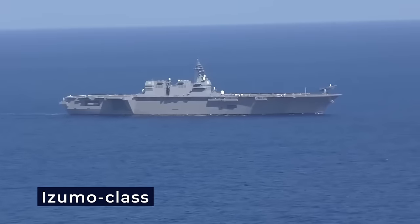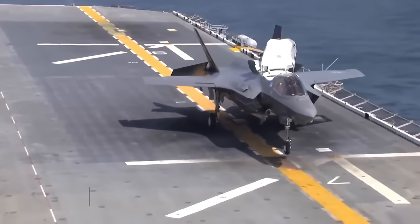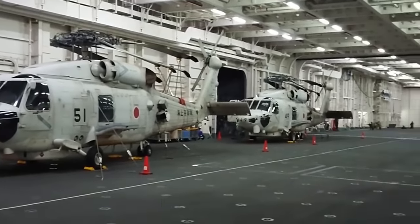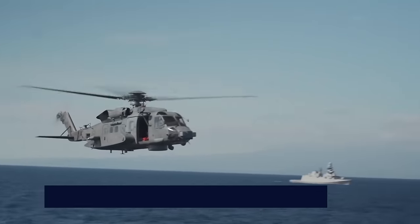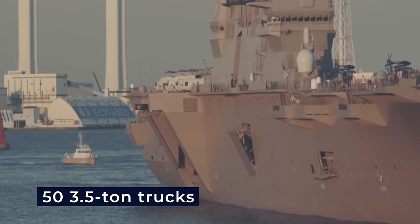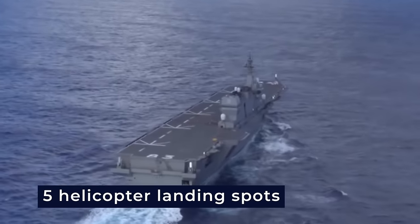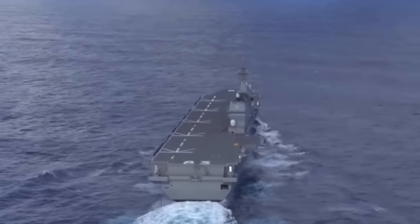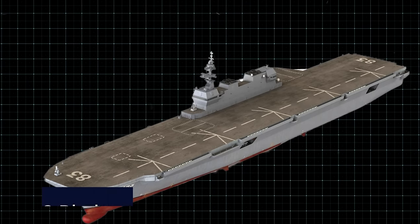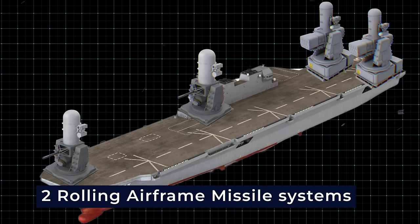The Izumo-class has a versatile aircraft complement, accommodating up to 28 aircraft. While initially configured with seven anti-submarine warfare helicopters and two search-and-rescue helicopters, the vessels can also carry 400 troops and 53.5-ton trucks or equivalent equipment. The flight deck, featuring five helicopter landing spots, enables simultaneous landings or takeoffs.